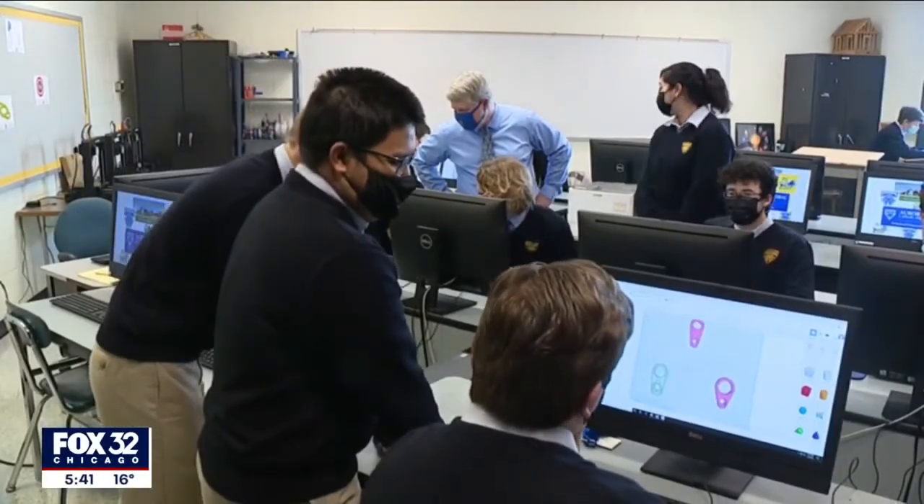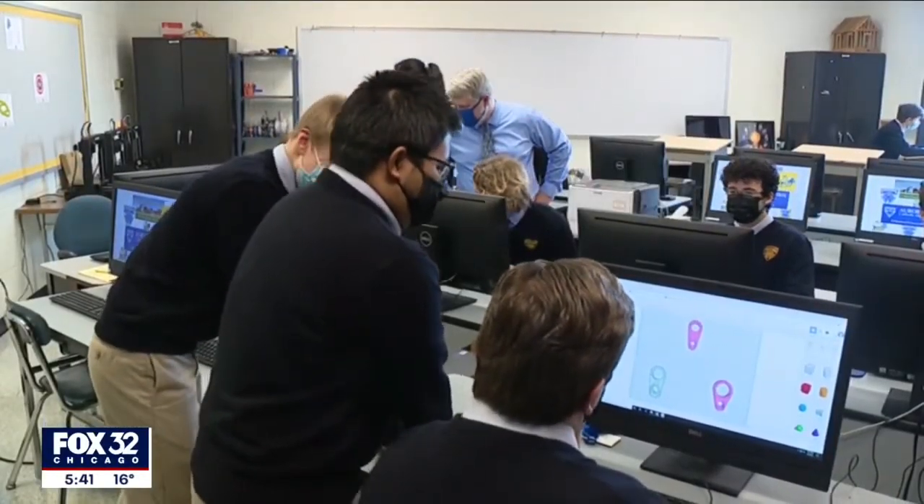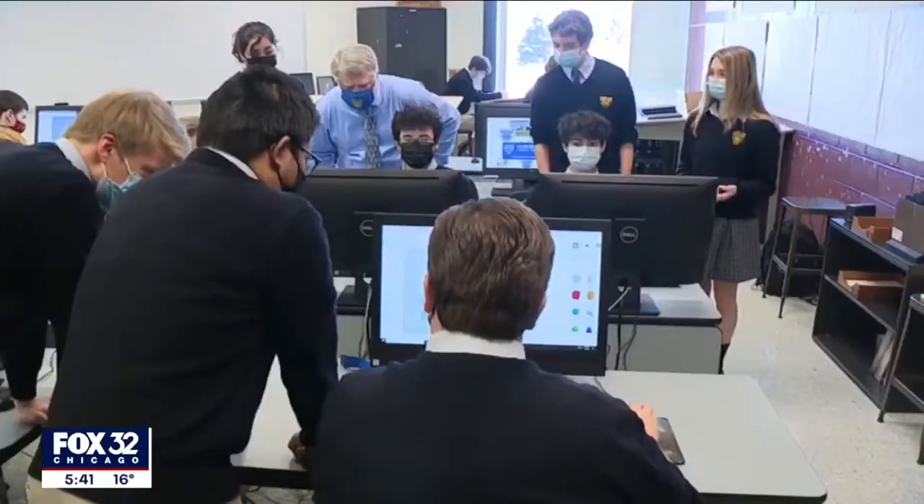Aurora students are putting their engineering skills into action. They have designed new technology to help the disabled in their community. Natalie Bobke joins us now with more.